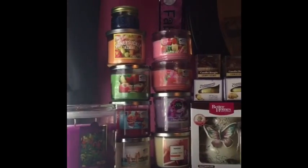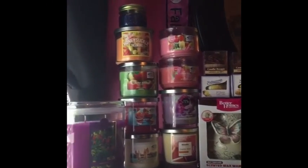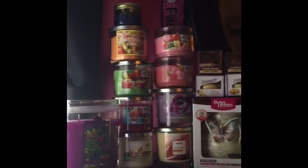Here's an overview of all my candles and my wax warmer. I hope you guys enjoyed this video and I'll see you guys in my next one. Bye!